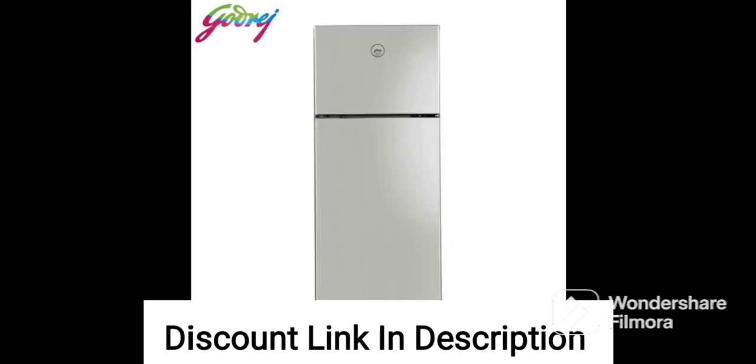180L Capacity: The refrigerator has a capacity of 180 liters, which is suitable for small families or single individuals.